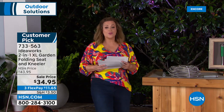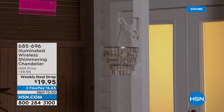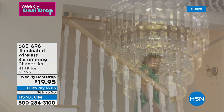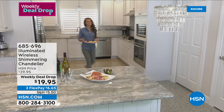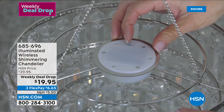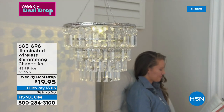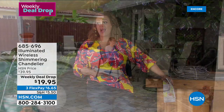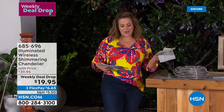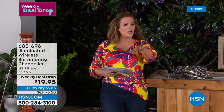Item number 733-563. You heard Chad talking about the weekly deal drop — every Monday we present seven brand new deals that only last seven days. This is one of them: 50% off. No cords, no wires, no electricity required. It's a battery-powered shimmering chandelier. If you ever wanted a chandelier but thought it was complicated, this runs on triple-A batteries. In just two airings we've gone through almost half our quantity, so if you want it — $19.95, item number 685-696. Deal expires Sunday night.